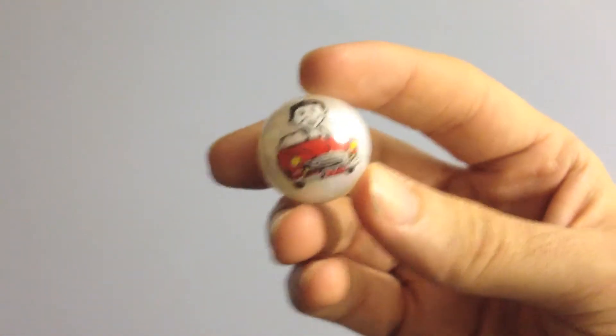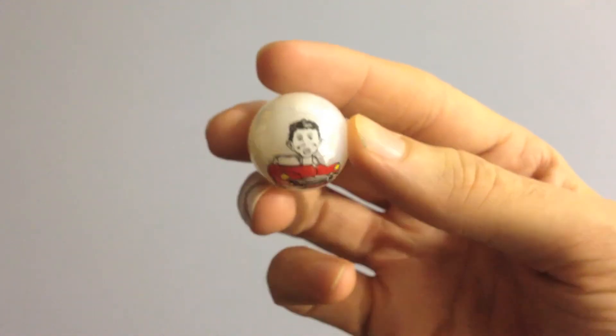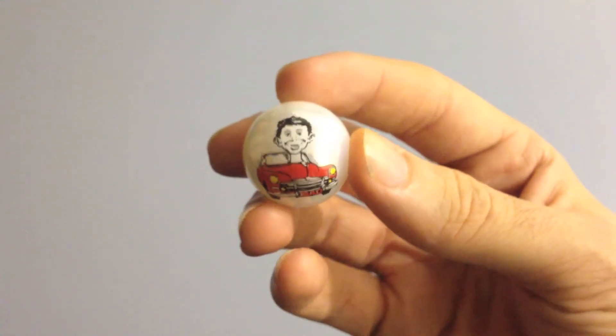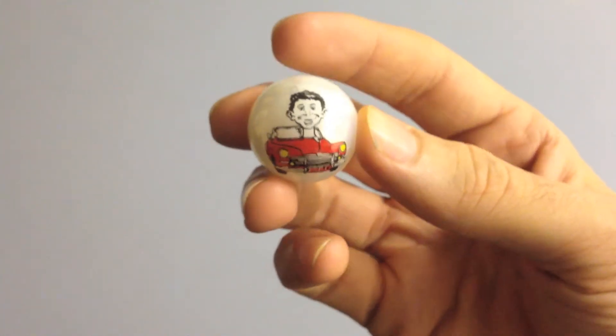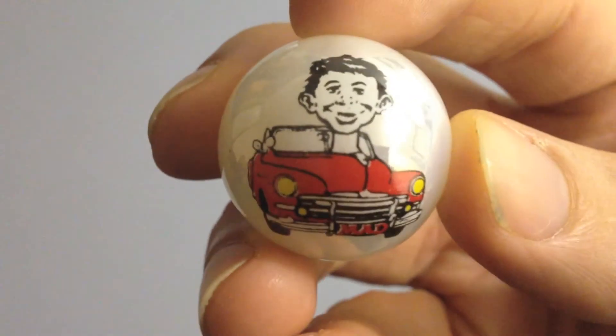It's actually bigger than a normal marble. I thought it was going to be smaller than this, but it's kind of halfway between a small size marble and a large size marble. There's probably an official name for it, but I'm not sure of that one. Anyway, it's pretty cool. I hope you enjoyed.